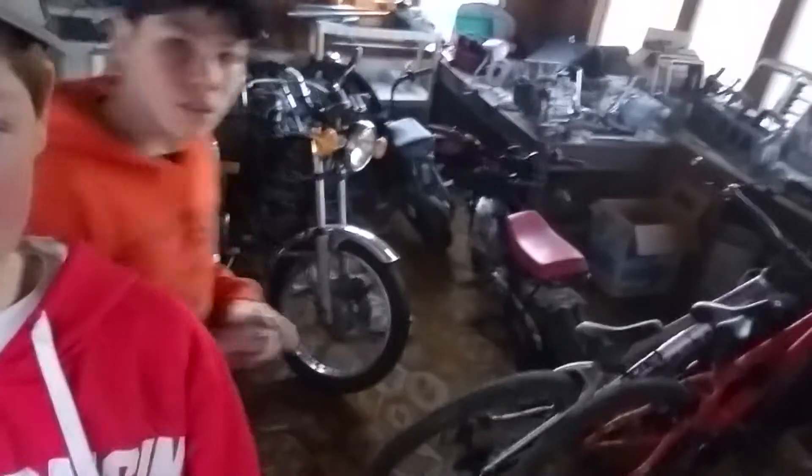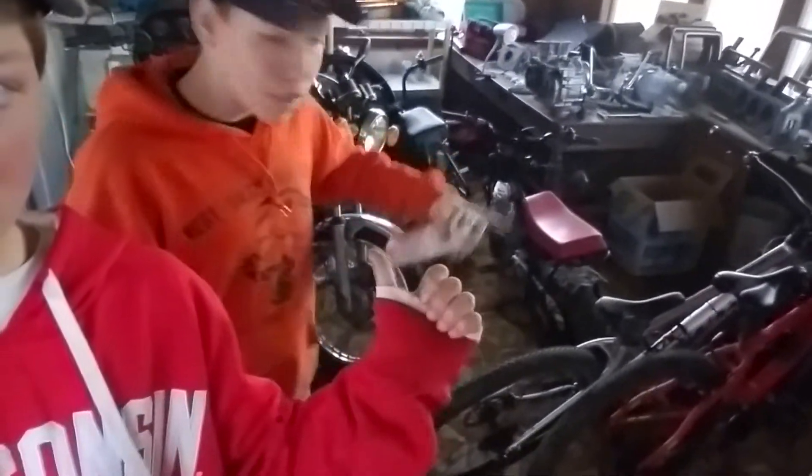Bike check! Pedal bikes, mini bikes, motorcycles — it's the bike life.